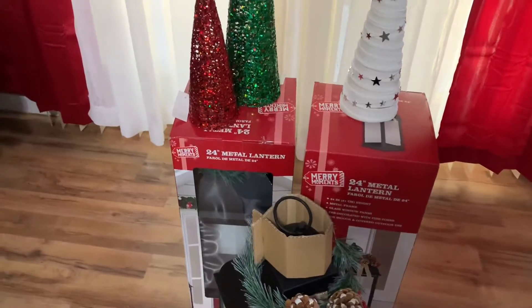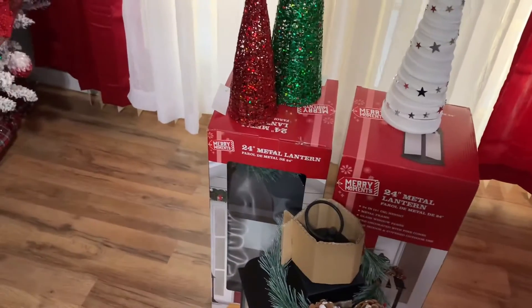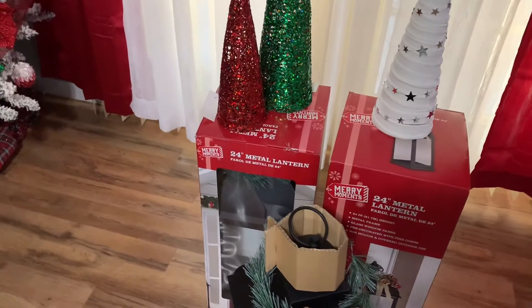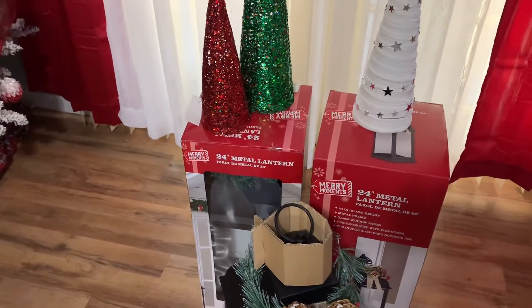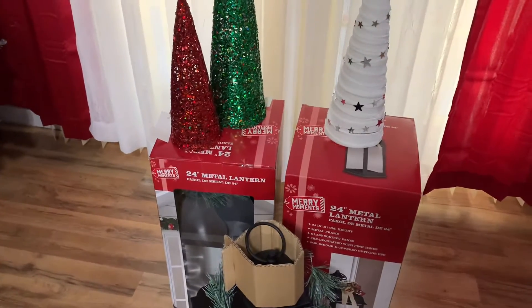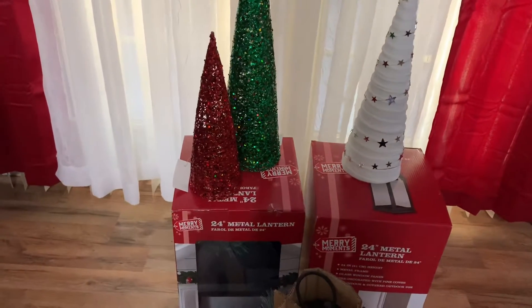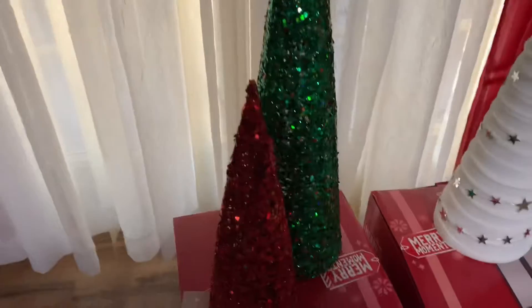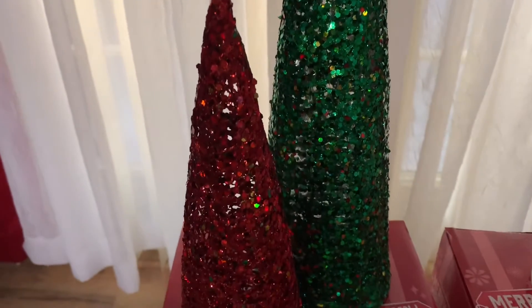For today's video, Blogmas Day 10, I'm just sharing a short little shopping haul. I'm still within my budget — I think I only have about $15 left in my $150 budget. Let me just show you guys what I did pick up.